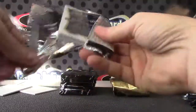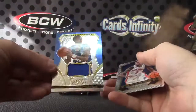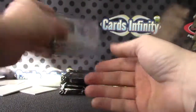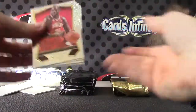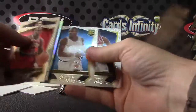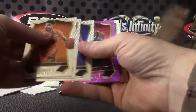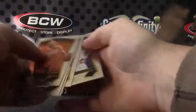Alex English jersey card. KCP rookie. Kurt Heinrich prism, Tim Hardaway, Tim Hardaway, Carlos Boozer purple, Solomon Hill.